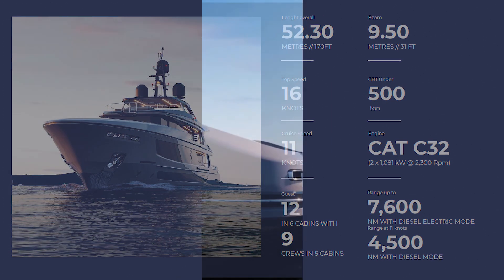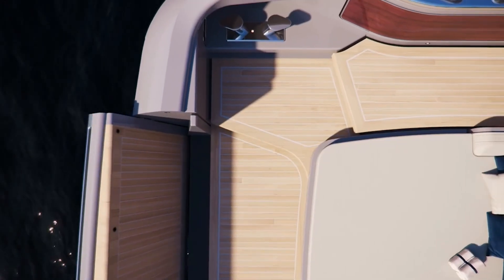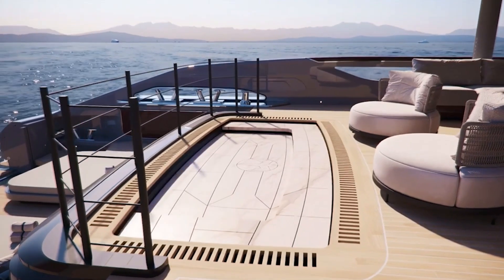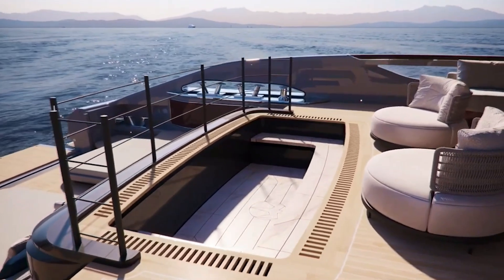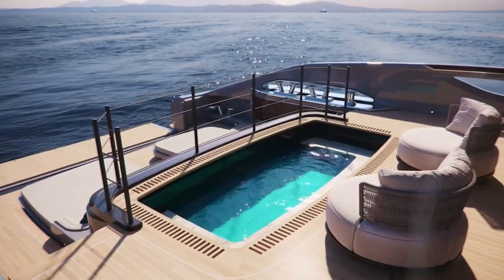Her hull material is made out of steel. There is a beautiful large pool in the lower aft deck, which can also be hidden through an automatic and original up and down moving floor system. When covered, this creates more deck space if needed.